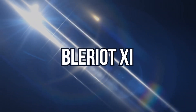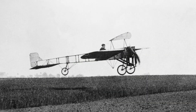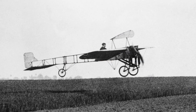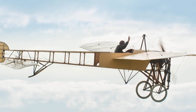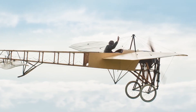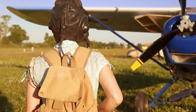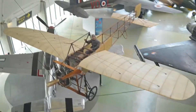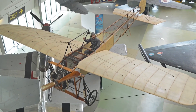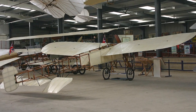Number 9: Blériot 11. Blériot 11 is a French aircraft from the pioneering era of aviation. On July 25th, 1909, the first specimen was used by Louis Blériot to make the first flight over the English Channel in a heavier-than-air aircraft. It was produced in two variants, with one seat and with two seats, powered by several different engines, and was widely used for competition and training purposes. Military versions were purchased by many countries and continued to operate until after the outbreak of World War I in 1914. Two restored examples, one in the United Kingdom and one in the United States, of original Blériot 11 aircraft are considered to be the two oldest aircraft pilotable in the world.